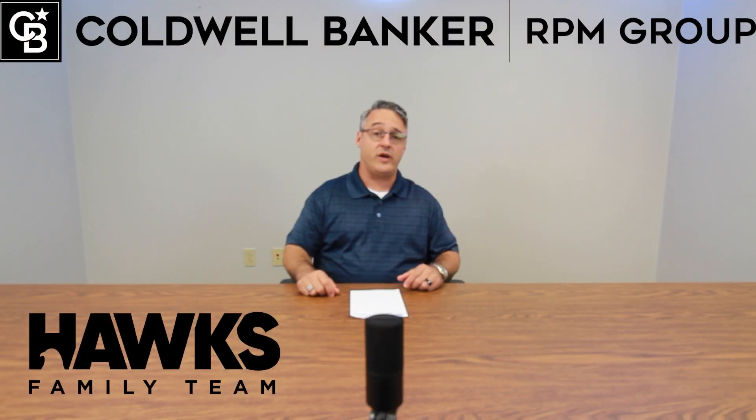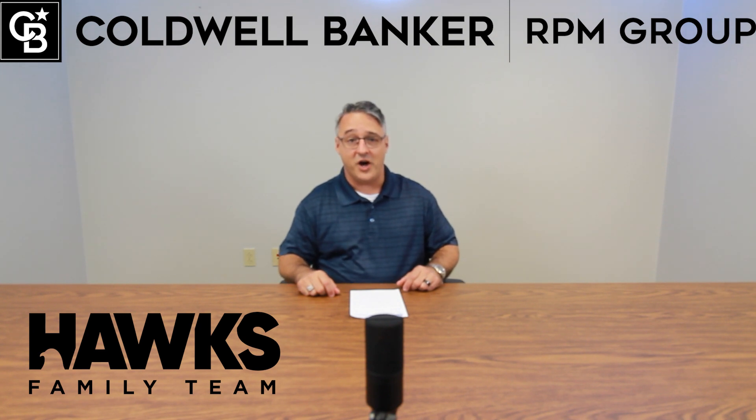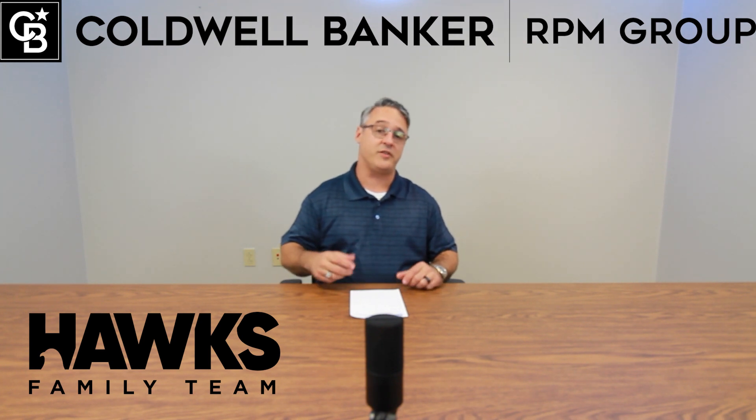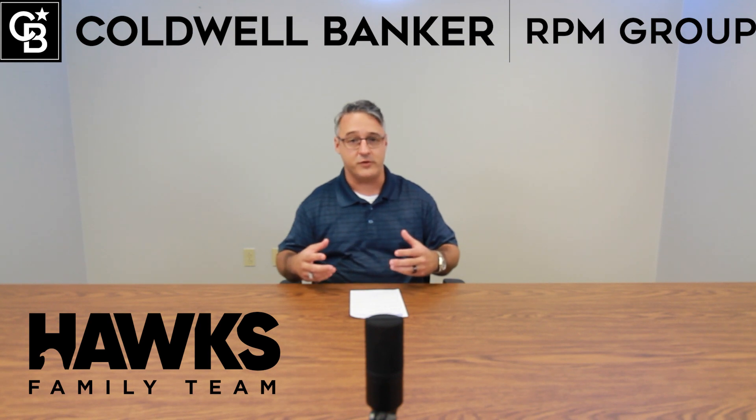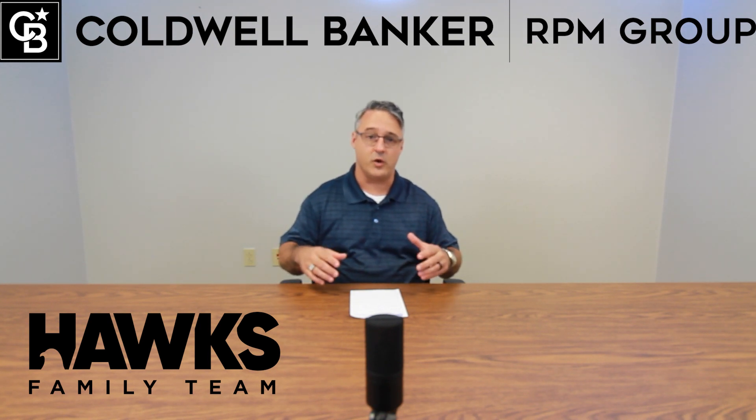Good morning everybody, I hope you're doing well. I wanted to let you know that we're using a microphone today. This is our third video so we are still testing technology. If there's technology you think we could add to make this experience better for our viewers, please let us know in the comments and we would love to take note of that.